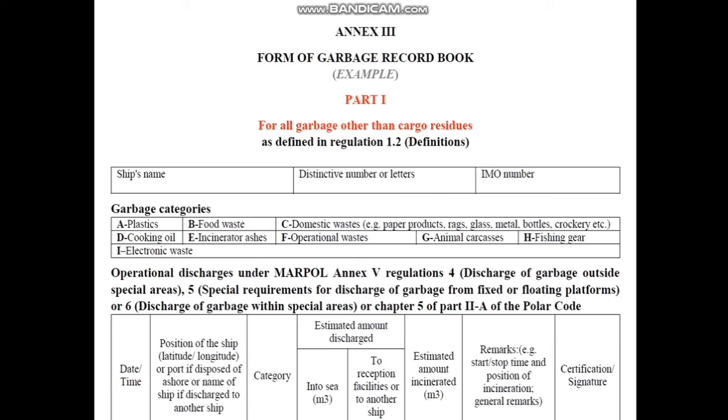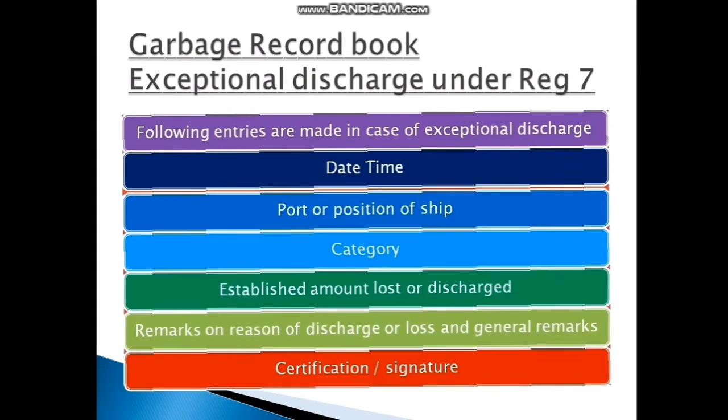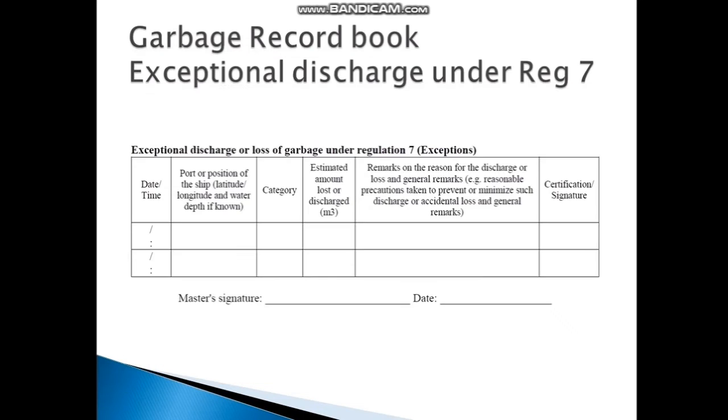This is the format which you will find for a Garbage Record Book exceptional discharge. In case an unforeseen discharge has taken place, you must mention: date and time, port and position, category, estimated amount lost or discharged, remarks or reason for discharge and loss, and general remarks, followed by certification and signature of the officer and the master. This is as per Regulation 7 of MARPOL.